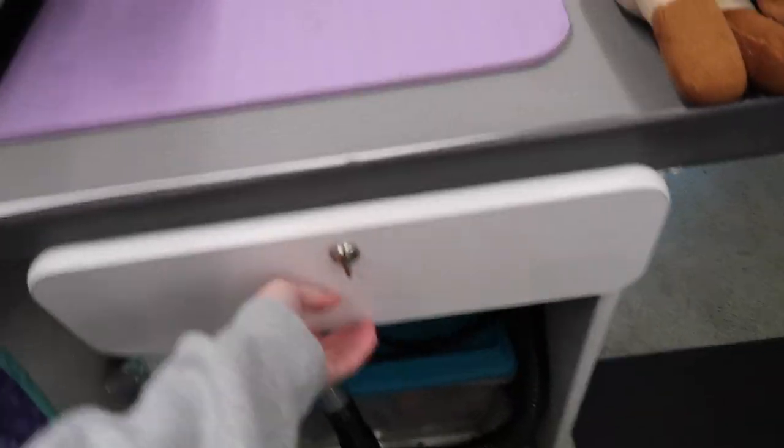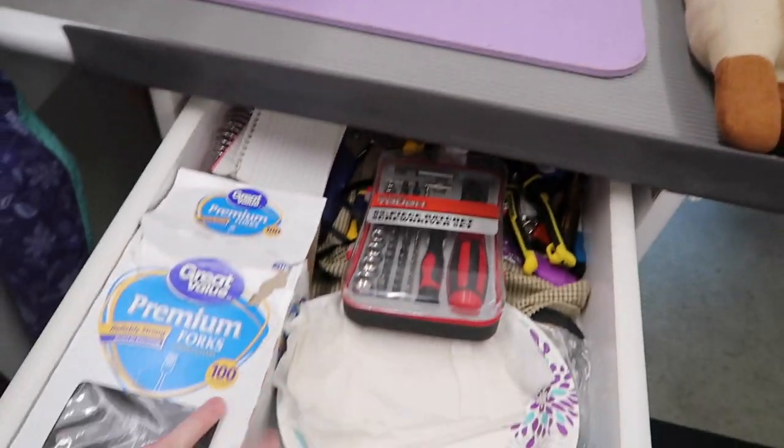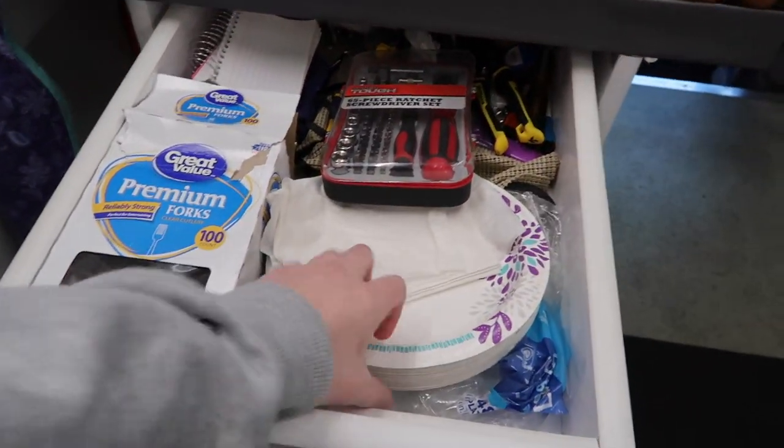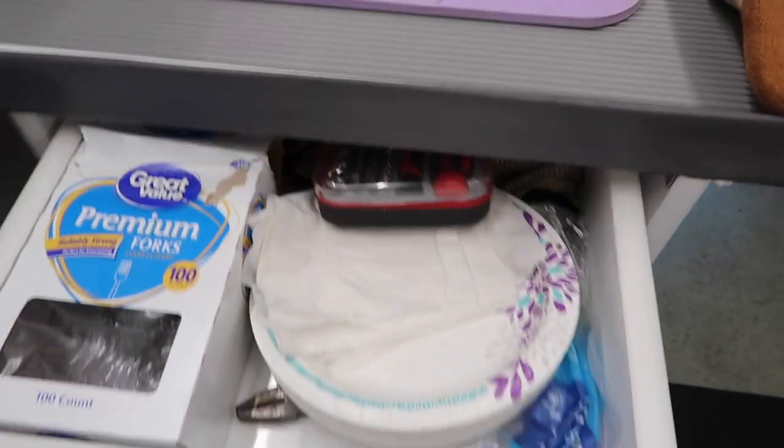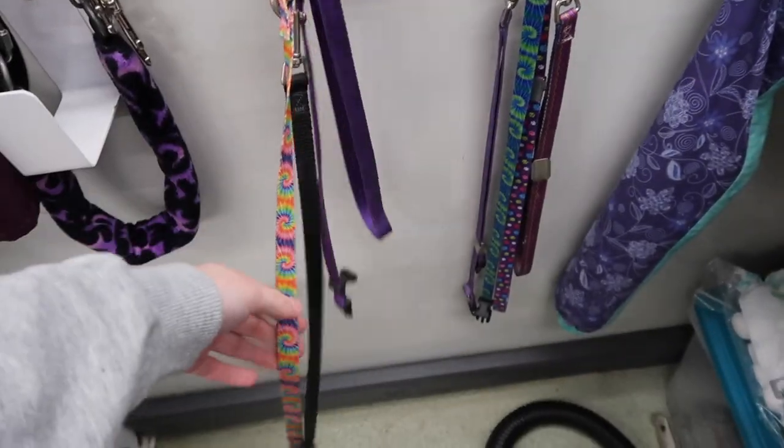This little drawer just has extra paper towels. I have forks for when I eat my lunch, some tools if something needs to be worked on. And then over here I have a couple of extra leashes and leads for when I have the dogs on the table.